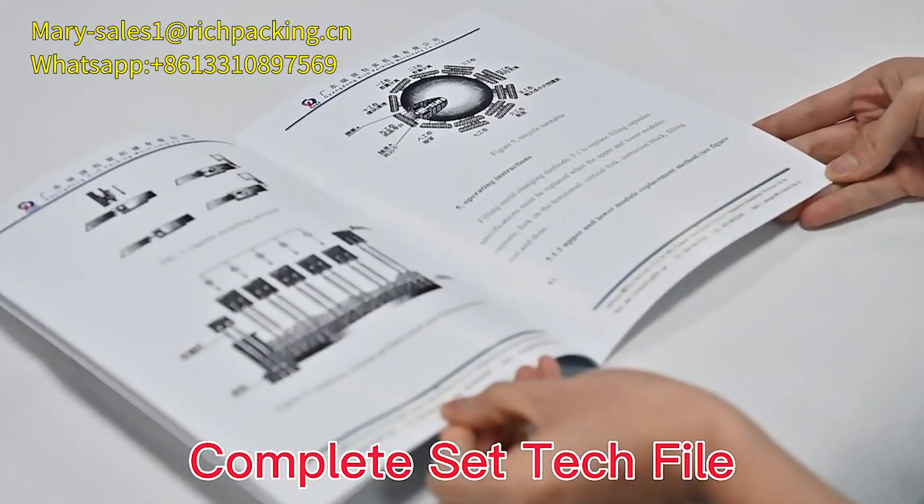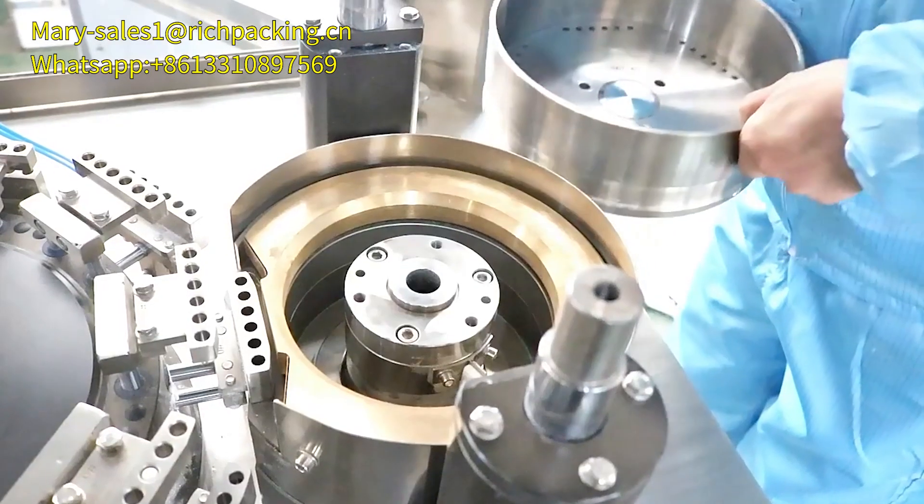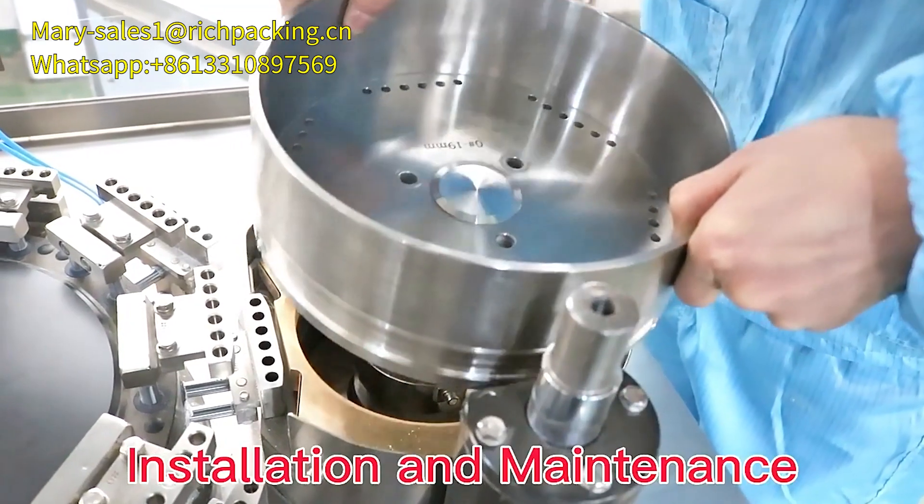Complete set of text files and on-site debugging. Don't need to worry about installation and maintenance.